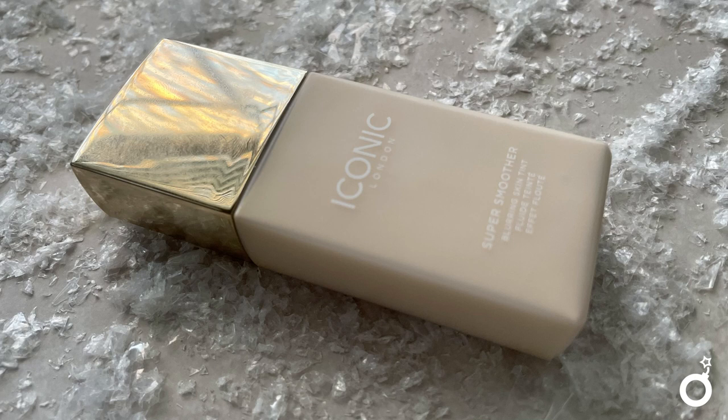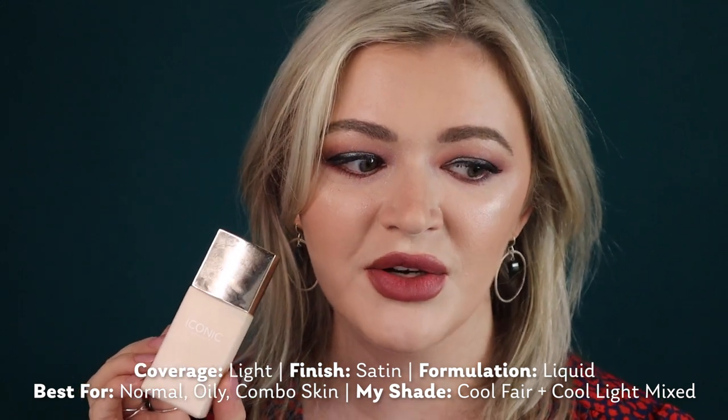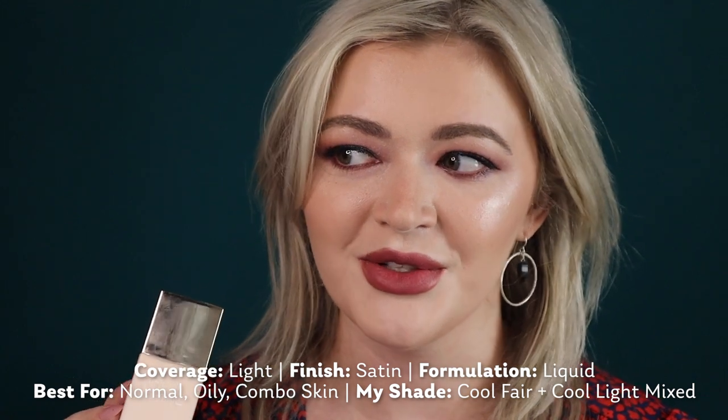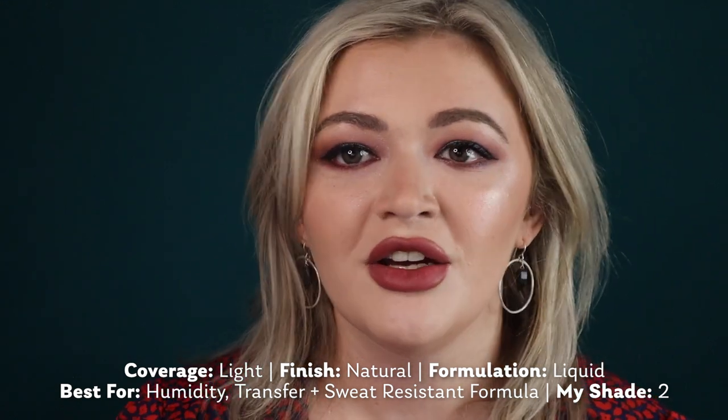My newest addition is the Iconic London Super Smoother Blurring Skin Tint. It is so blurring — my mom actually commented on how pretty my face looked when I wore it with the Charlotte Tilbury powder on top. It's more of a skin tint so don't expect full coverage, but it has more coverage than Fenty's Eaze Drop. The blur you get is just so nice. For a lower-coverage option in 2022 I'd suggest the Fenty Eaze Drop for the golf course and the Iconic London one for other days.